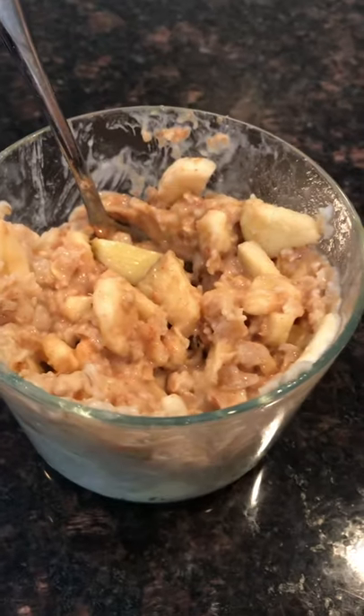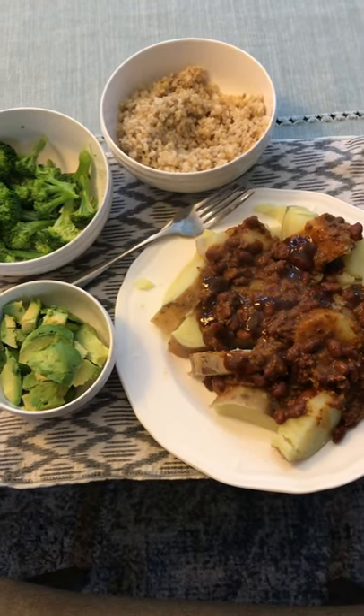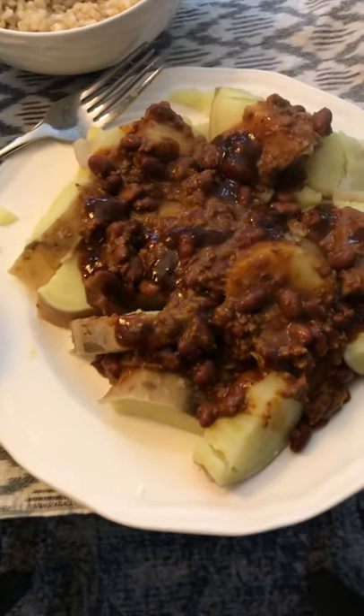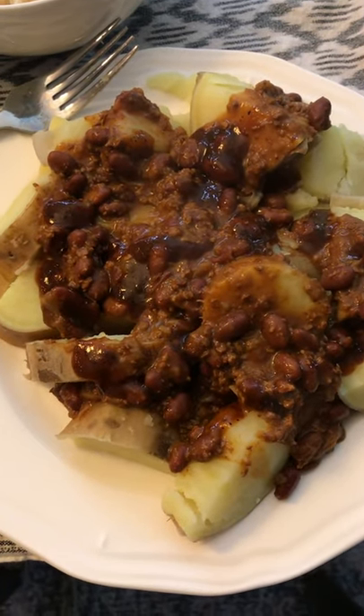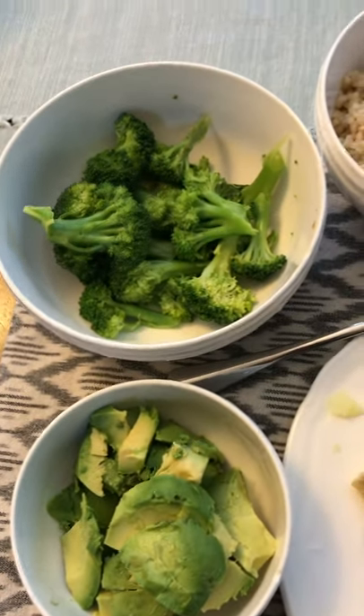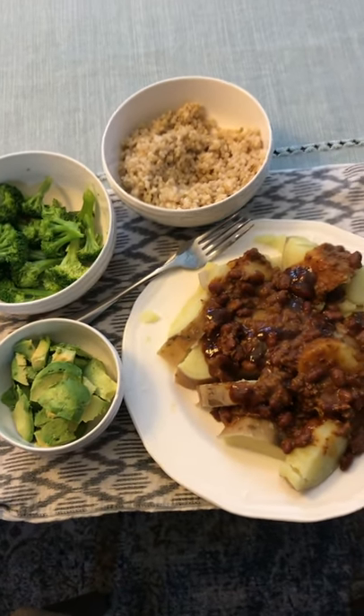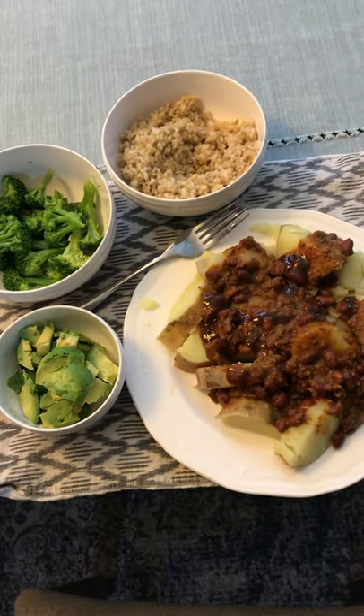Then at 6 o'clock I boiled up a sweet potato, put some veggie chili on top, and cut up an avocado on the side. I also had a bowl of broccoli and some brown rice. That was it for the day — thanks for watching everyone, give it a thumbs up if you liked it, and we'll be back soon!